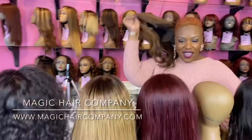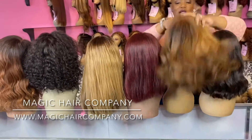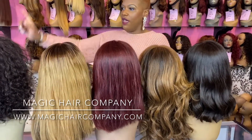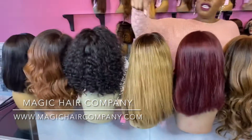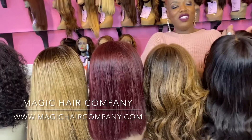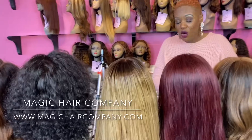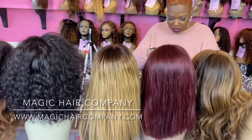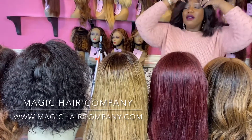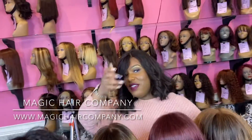And this is our last option here, which is a 12-inch straight, no color, 1B. This will be option number A, B, C, D, E, F, G — so let me know which wig option is your favorite in the comments. Another great thing about our wigs is we sell quality, natural-looking wigs. This wig will last you — the wig will last you for years to come.